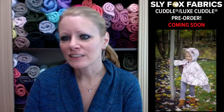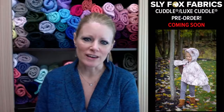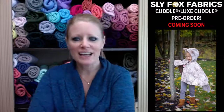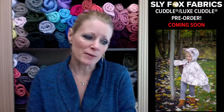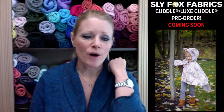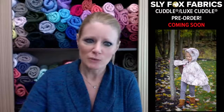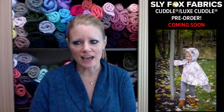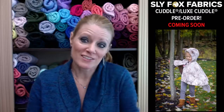We have the Lux Cuddle pre-order coming up soon. We're just finalizing the selection — there's a little back and forth with the manufacturer to make sure there's going to be enough in stock, because I'd really hate to sell fabric that's not available. Someone could go in and buy it all up between the pre-order and when we actually order it.